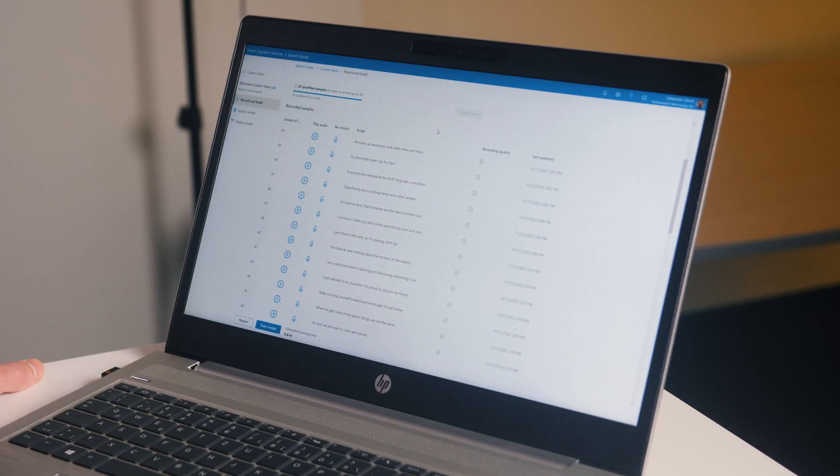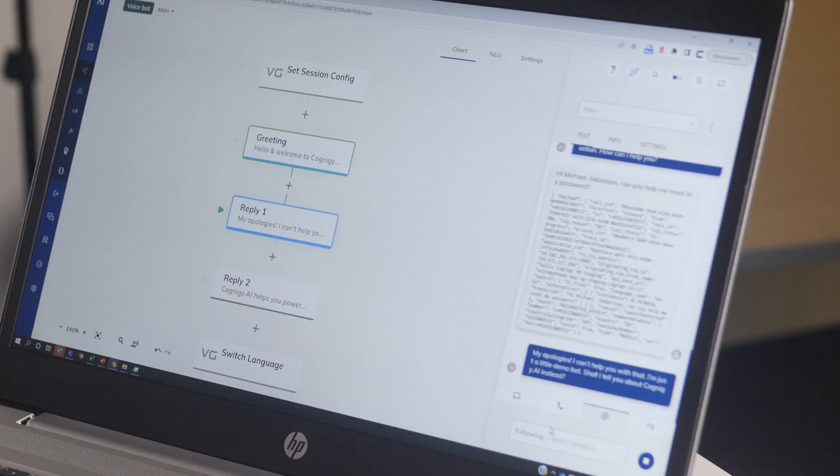Doing this was actually really easy. All I had to do was read out loud 50 given sentences and train an AI model to replicate my voice. After that I connected that voice model to Cognige and deployed the bot to a phone line. I configured Cognige's live follow feature to display and transcribe incoming calls on the screen in real time. And now I will give myself a call.